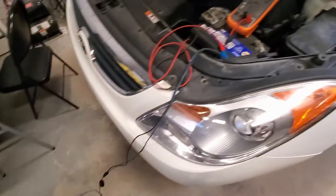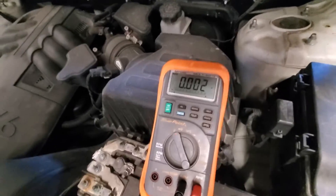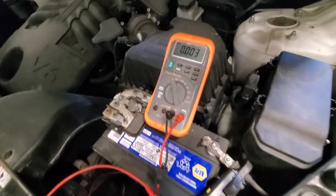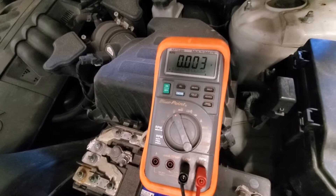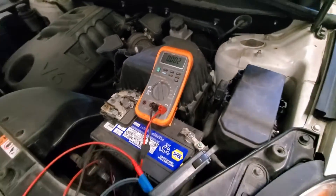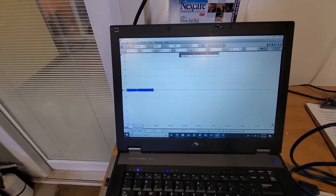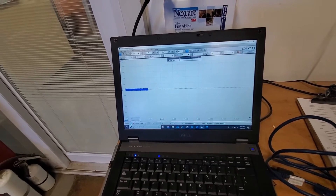We've got our scope hooked up to our current probe. We also have our voltmeter hooked up and as you can see that's a pretty low reading. Our current probe has the scale set at 100 millivolts equals one amp, so we're sitting at about 20 to 30 milliamps, which really is not that much — nothing to be really concerned about. We've also got it hooked up to the scope with a time base of 50 milliseconds per division, and we're just going to watch it and see if anything spikes over time.